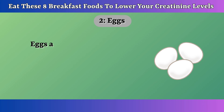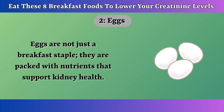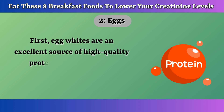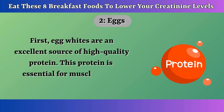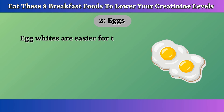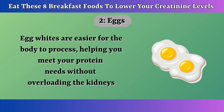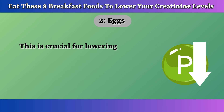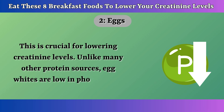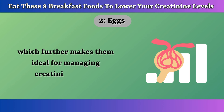Number 2: Eggs. Eggs are not just a breakfast staple — they are packed with nutrients that support kidney health. First, egg whites are an excellent source of high-quality protein, essential for muscle repair, including the kidneys. Egg whites are easier for the body to process, helping you meet your protein needs without overloading the kidneys, which is crucial for lowering creatinine levels. Unlike many other protein sources, egg whites are low in phosphorus, which further makes them ideal for managing creatinine levels.